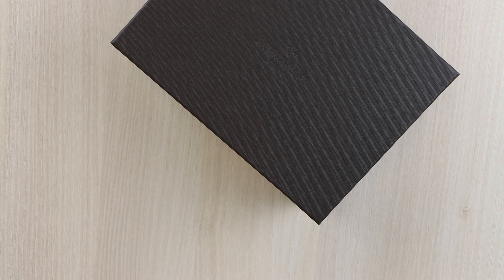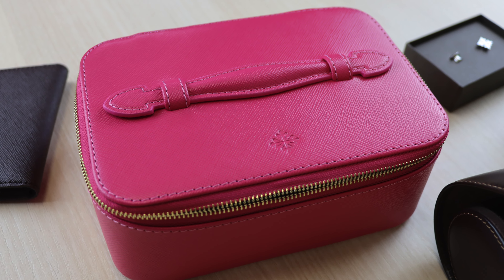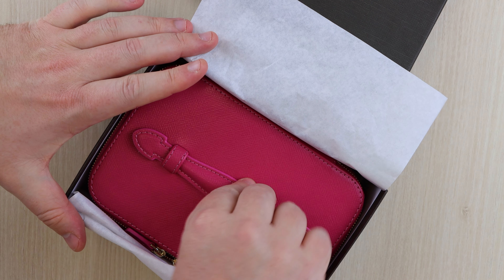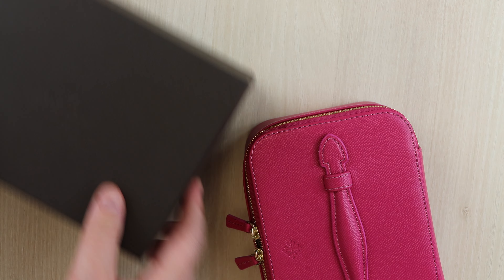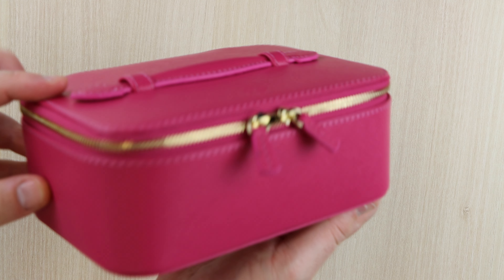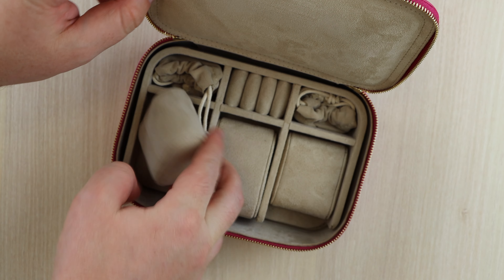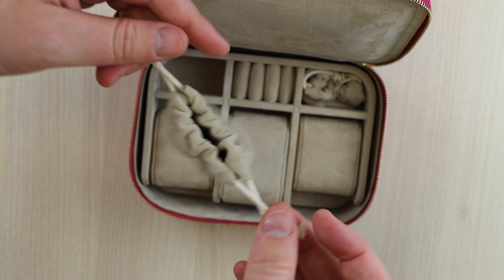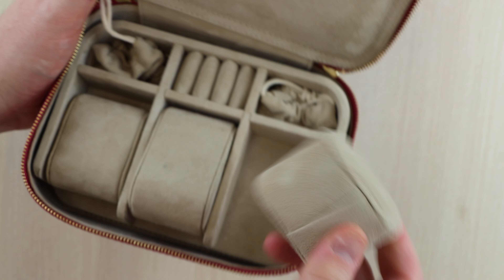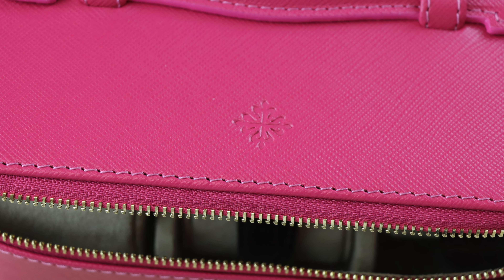Up next we've got the ladies jewellery watch box. What a very special touch from my local authorized dealer when we recently purchased my wife's 7130R. This ladies jewellery watch box is in a very beautiful pink leather. It's a travel case with room for three watches along with areas for other jewellery such as rings and earrings. A real touch of class from Patek Philippe, and a gift that was very well received and appreciated.